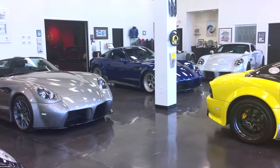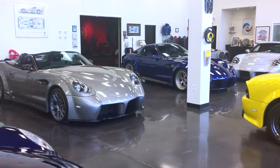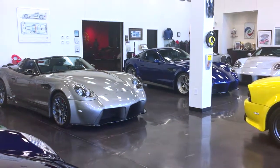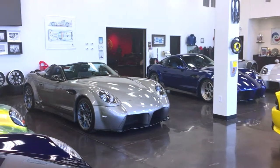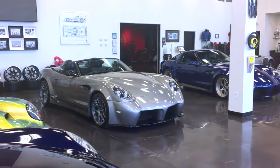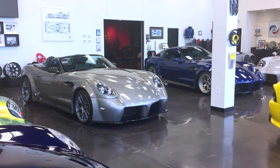That's a 25th anniversary limited edition Spider. We'll only build 25 of them ever, and they'll all be different — you can't have one that's the same. The customer picks everything. That's a Mercedes-Benz Albium silver paint that you can't buy. You had to bring it in from Canada, from Germany.